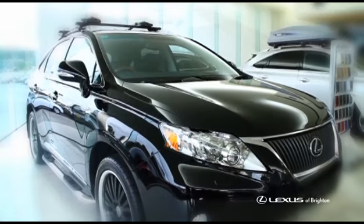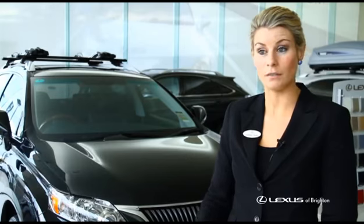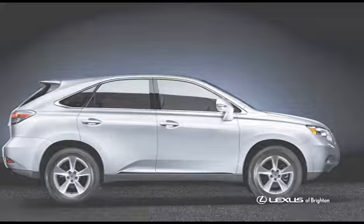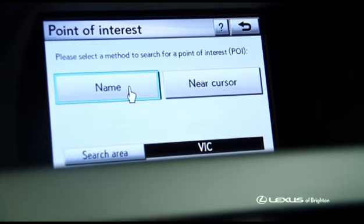This is the RX range, so we'll be talking about the RX 350 and the hybrid. Some of the key benefits of the RX 350 are the standard features such as smart key, push button start, full electric seats with seat memory, satellite navigation, Bluetooth, and reverse camera — all standard across the entire model range.